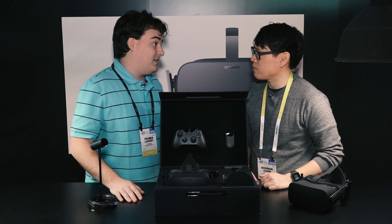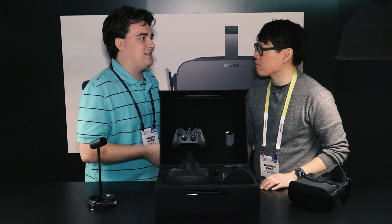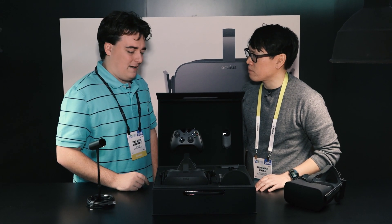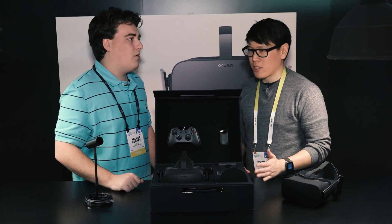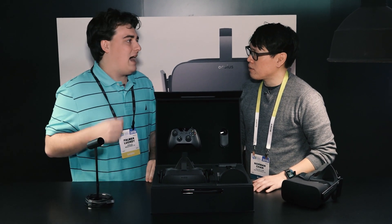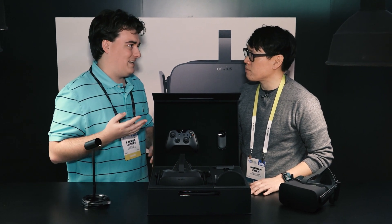DK2 - we could have delivered it as a consumer product. It would have cost more than the $350 we sold it as a dev kit for, because we would have had to do a lot of things to actually ship it as a real consumer good. But for the Rift, they're not making 90 hertz panels now. We had to work on a lot of these things to build VR panels from the ground up that were made for virtual reality - with high fill, high frame rate, high resolution, high pixel density.